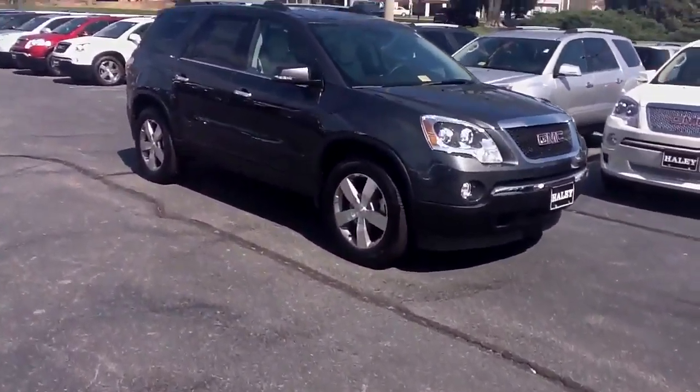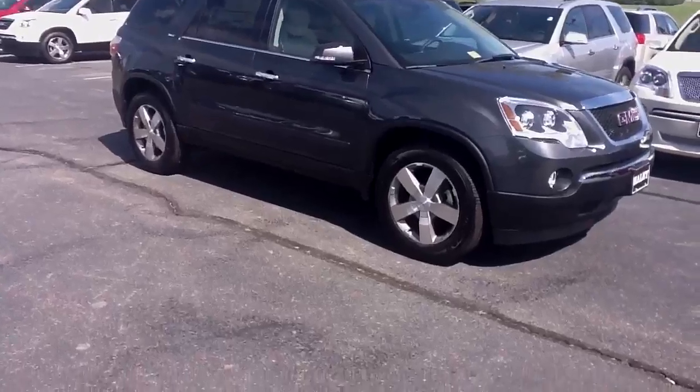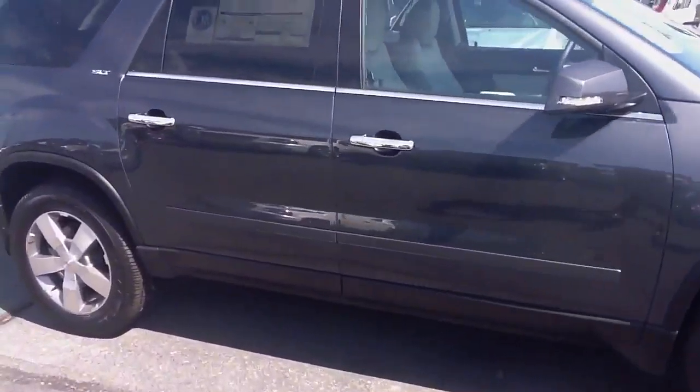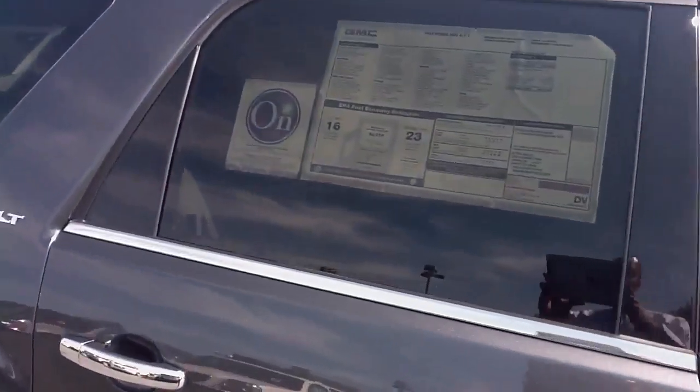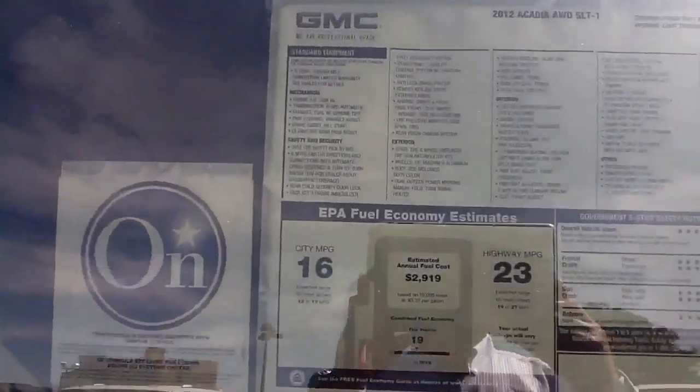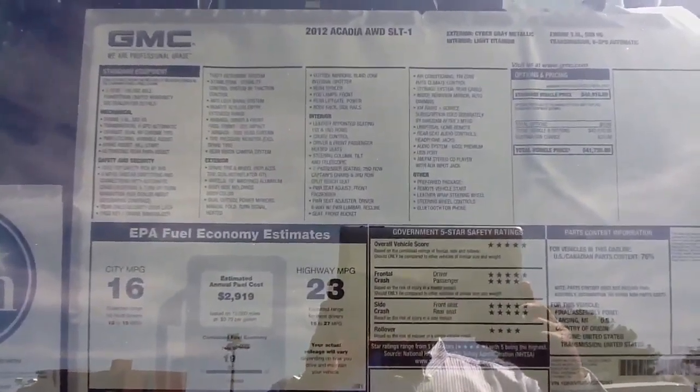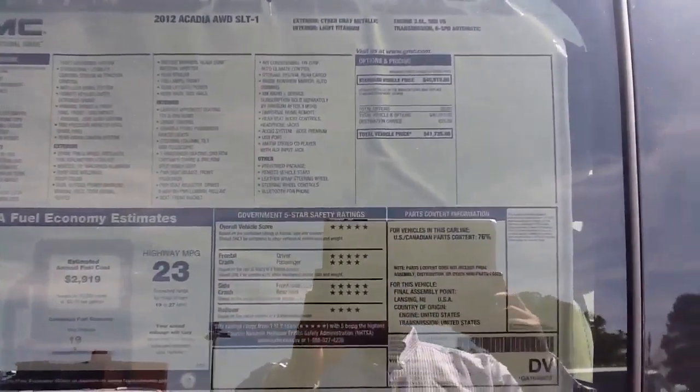Hello Casey, this is Philip at Haley Buick GMC and I'm sending you a quick video here of one of our 2012 GMC Acadias. Let's go into the window sticker — I can show you exactly what this vehicle is equipped with. 2012 Acadia all-wheel drive SLT1 package.